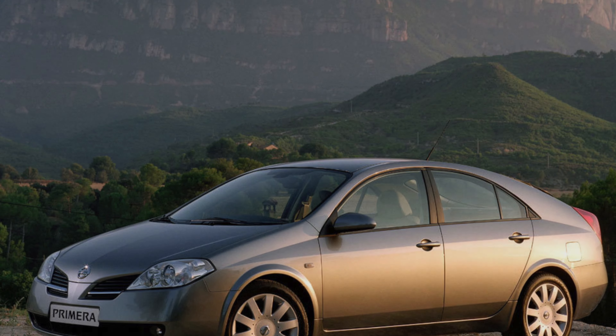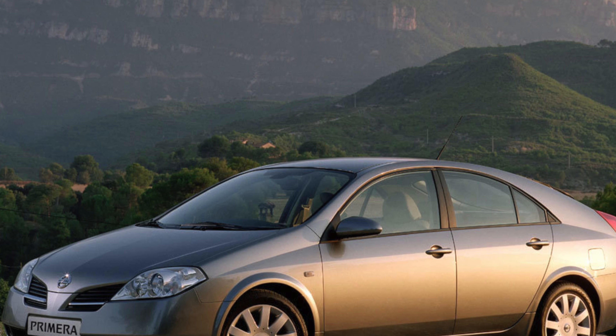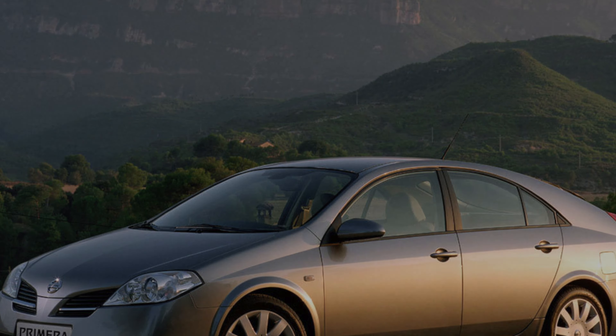Welcome to the Master Cars PRO channel. Today we talk about the problems and weaknesses of this wonderful car. We are starting with the power units as usual.